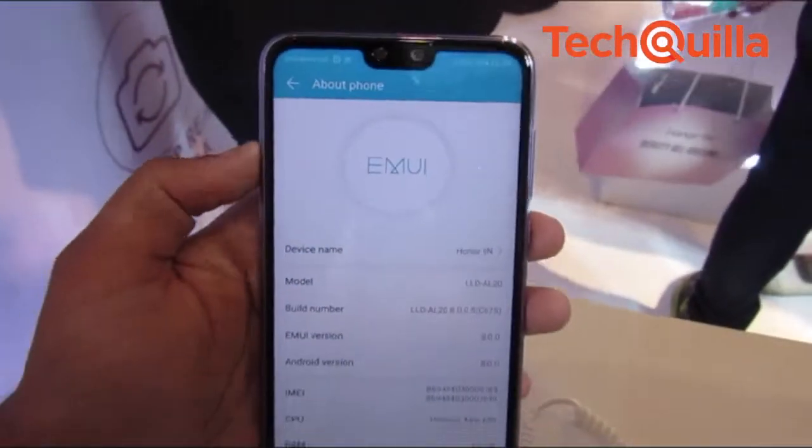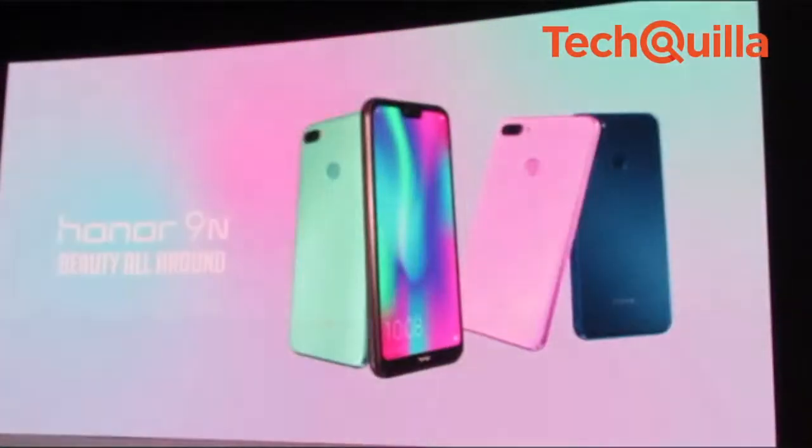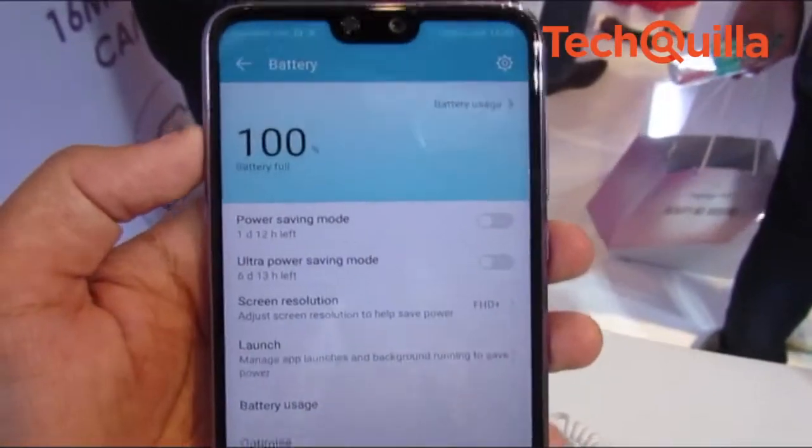Powered by Kirin's 659 processor, the device runs the latest Android 8.0 Oreo operating system and houses a 3000mAh battery.